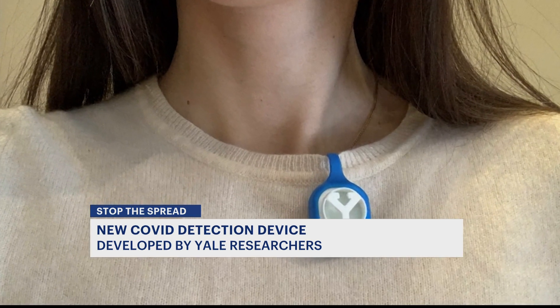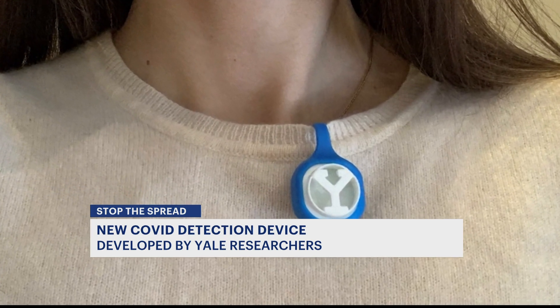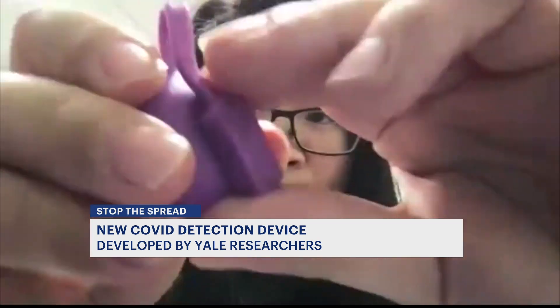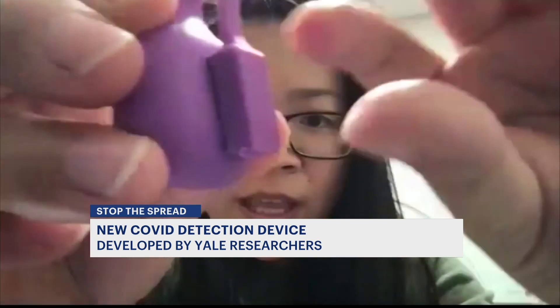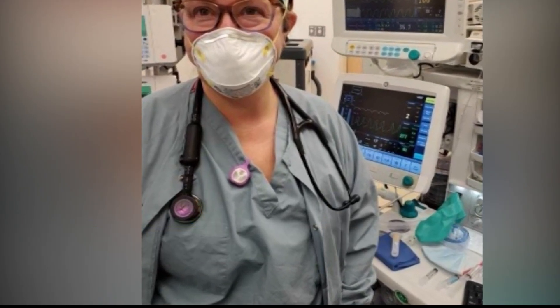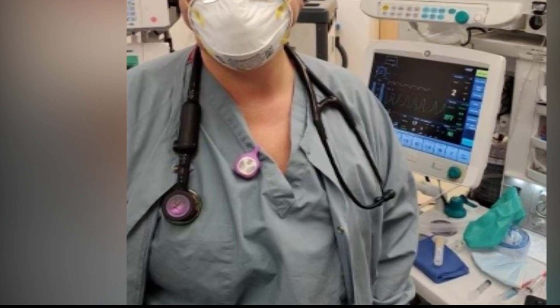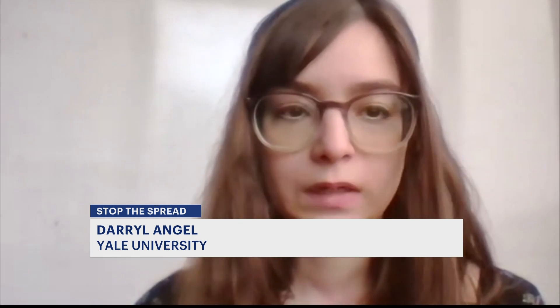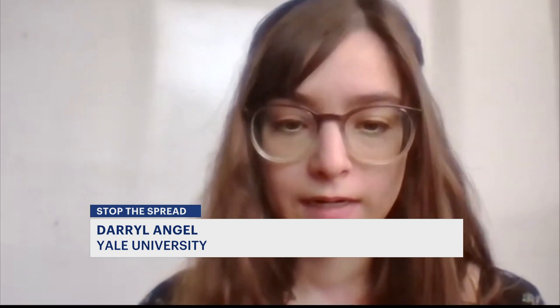Yale researchers have developed what they are calling a fresh air clip that detects COVID in the air around you. Here is just a magnetic fastener so it can be attached to anywhere on the clothes. The sampler was developed over a year ago, and workers were asked to wear it for five days. We deployed 62 of our fresh air clips between community members in Connecticut going about their daily activities.